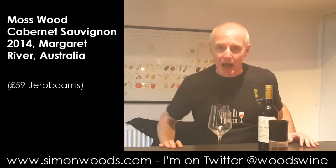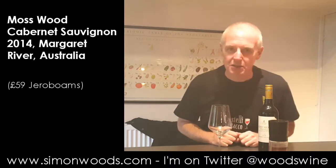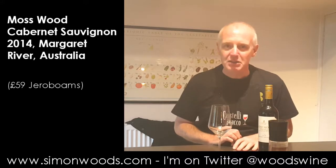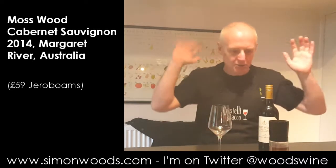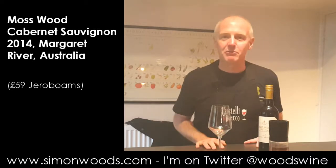Hi there, Simon from SimonWiz.com. I'm trying to do this in rather a rush because I'm listening to Radio 6 music and it's a Sunday evening and they're doing a big session on PJ Harvey, who is excellent. So go out and listen to her. But in the meantime, I've got to do some wine and I've got to do it rather quickly.